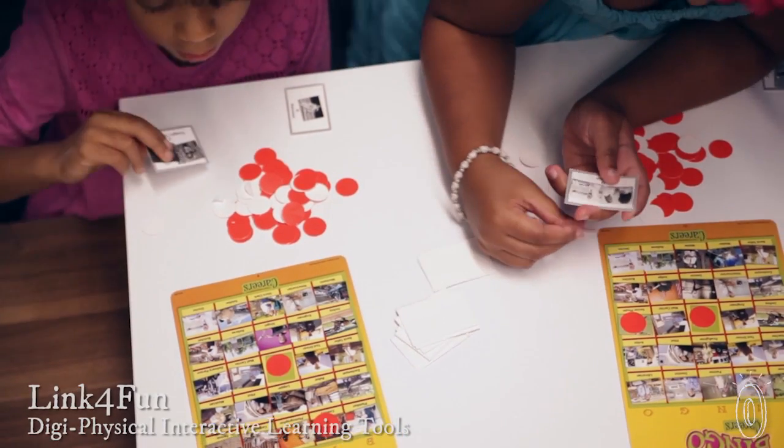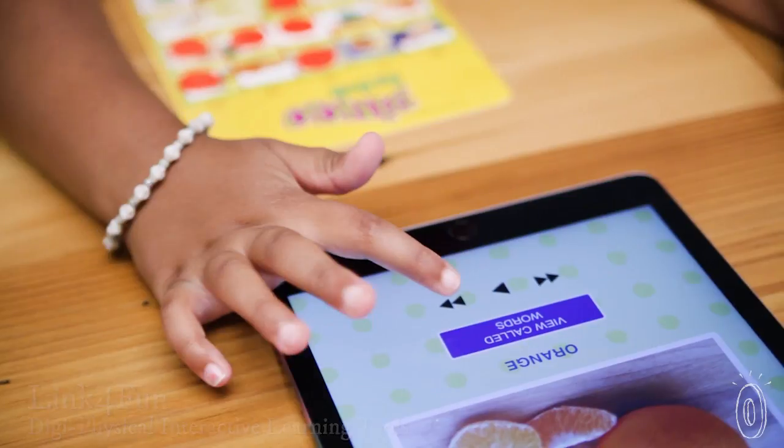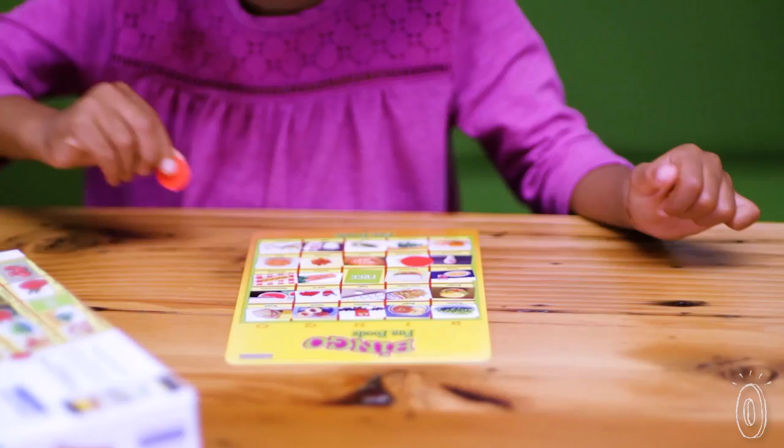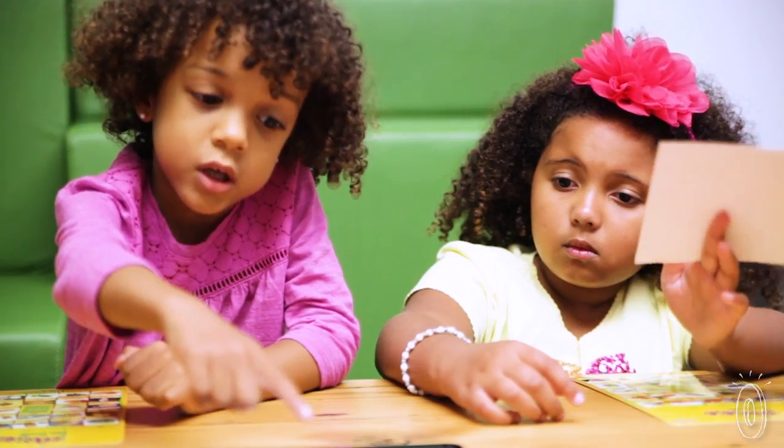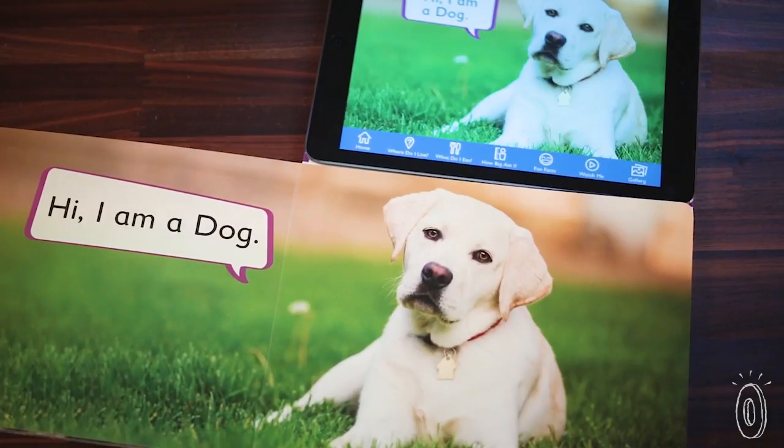The traditional looking books and flashcards from Link for Fun are just the beginning of an interactive learning experience. It's an entire smart system that bridges physical touch and play with educational screen time, so kids can better absorb subjects like numbers and letters. Embedded technology connects the objects to the digital world via apps on an iPad.